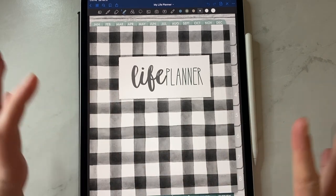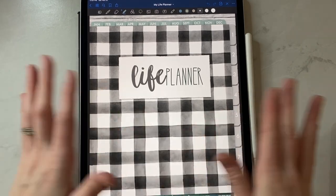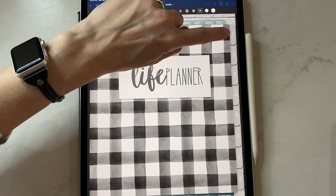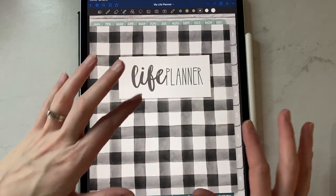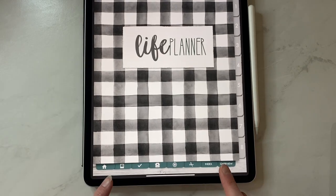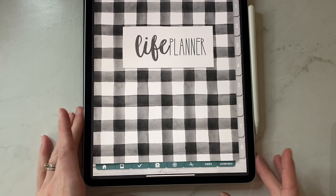This cover is a beautiful Buffalo plaid kind of watermarked cover — absolutely love it. It says Life Planner, and over here at the top we have January through December. Over here on the side we have one through eight, which is the same as the one through five tab on a life planner, except you have eight different sections to name and use however you would like. Along the bottom here we have a darker version of the color — this is Home, your Vision Board Goals, Notes, Stickers, Widgets, Index, and Overview.